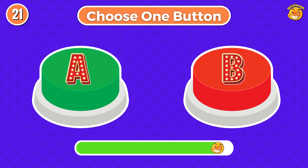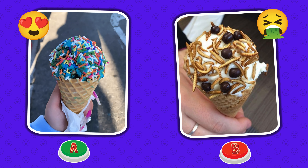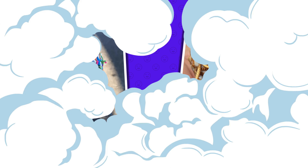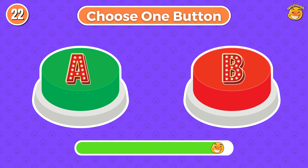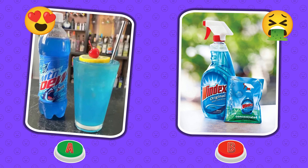Choose one button! Round 21. So lucky for me! I chose button A. Choose one button! Round 22. Ha ha! I hope your drink is A!